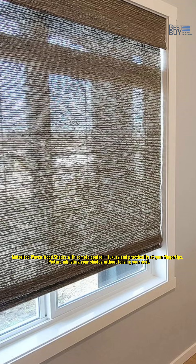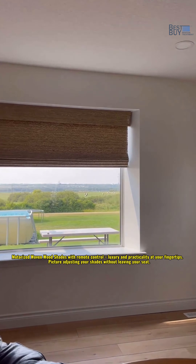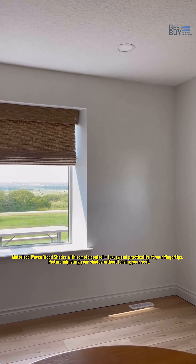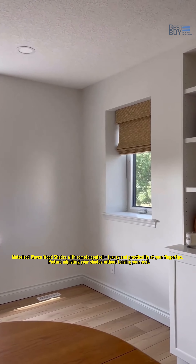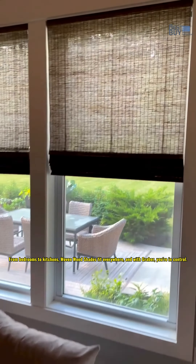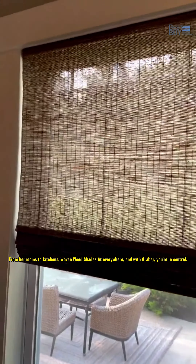Motorized Wovenwood Shades with remote control — luxury and practicality at your fingertips. Picture adjusting your shades without leaving your seat. From bedrooms to kitchens, Wovenwood Shades fit everywhere.